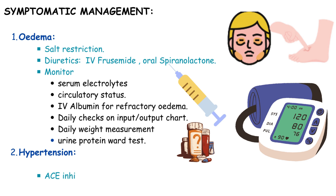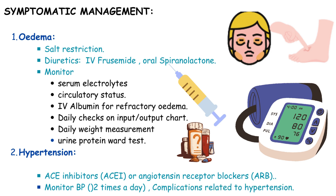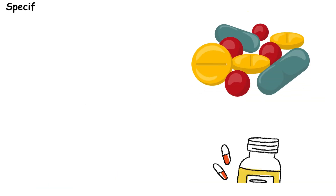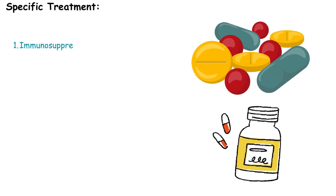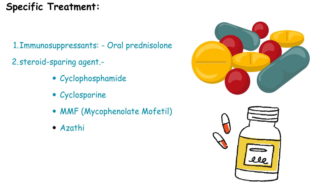Hypertension is managed with ACE inhibitors or angiotensin receptor blockers, accompanied by regular blood pressure monitoring twice a day, and evaluation for complications associated with hypertension. Specific treatment for nephrotic syndrome may involve the use of immunosuppressants such as oral prednisolone, as well as steroid-sparing agents including cyclophosphamide, cyclosporine, mycophenolate mofetil, and azathioprine.